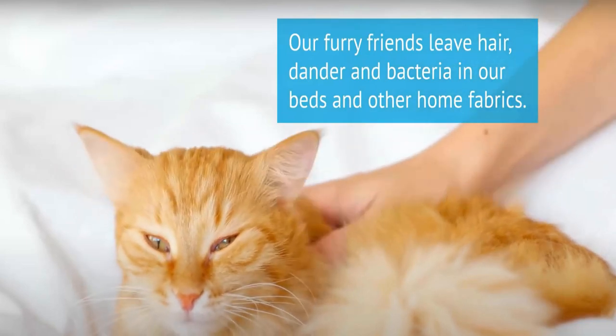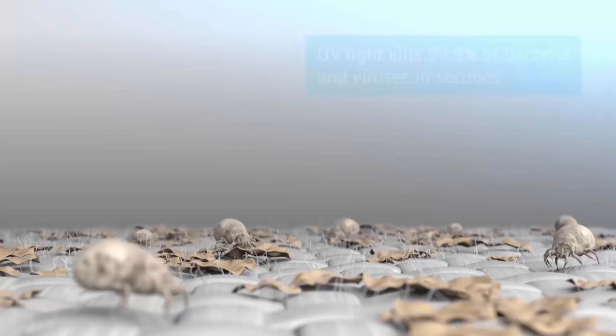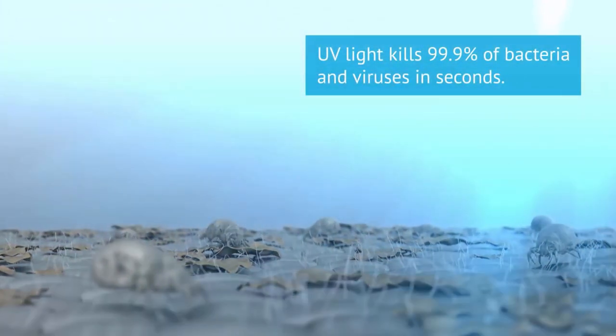Number two: Raycop handheld vacuum cleaner. It removes more allergens, pet hair, dander, and bacteria on beds and other home fabrics than a regular vacuum. Its UV light kills 99 percent of bacteria and viruses in seconds. Dust and hair are collected in the washable dust box filter, and tiny allergens are trapped in the HEPA filter.